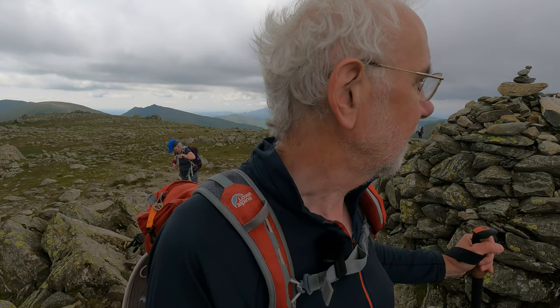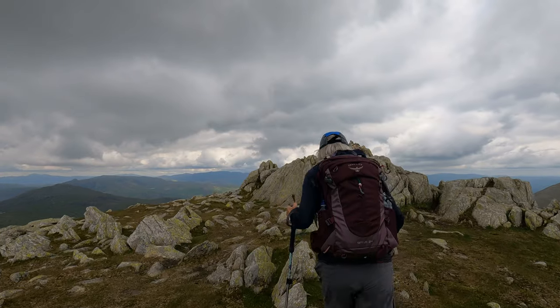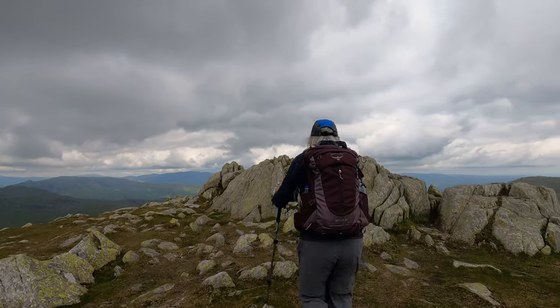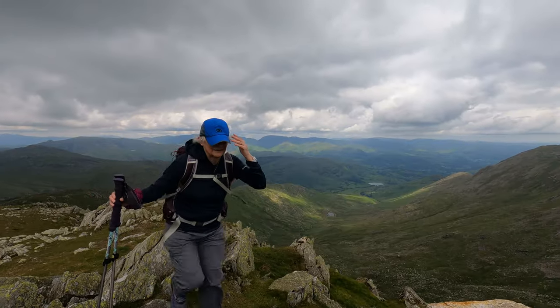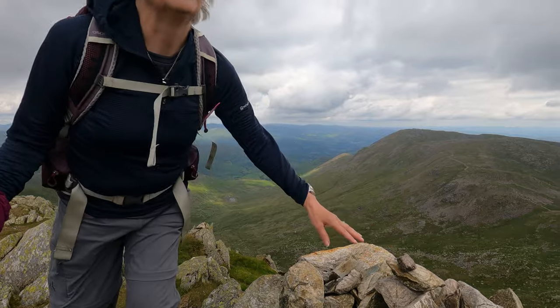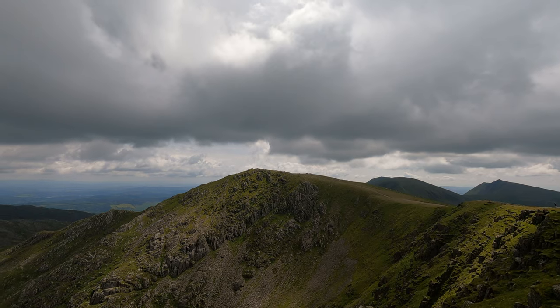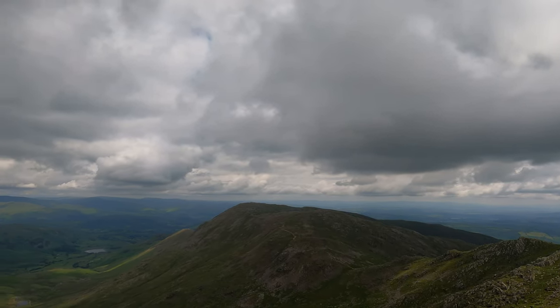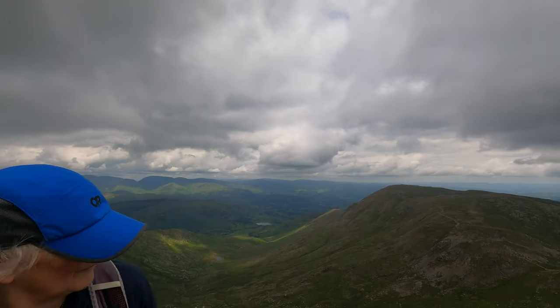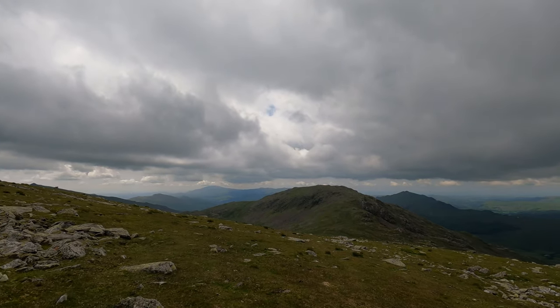That's some climb up there. So this is Swirl Howe, and the next target is over there - Great Carrs. It's quite a few people doing this walk. There's Swirl Howe around there, Weather Lam, Levers Tarn down in the valley - lovely. That's Grey Fryer over there. Down, up, and then back.